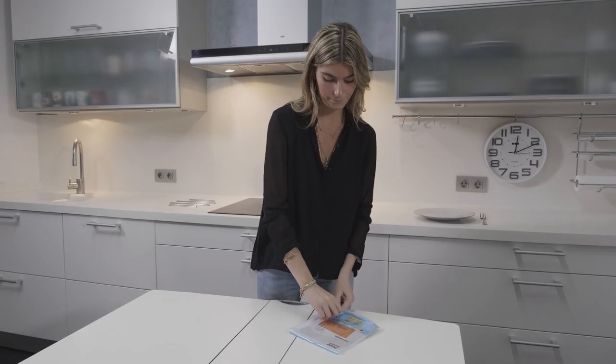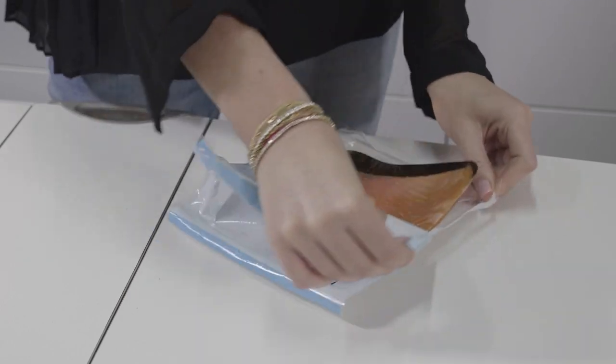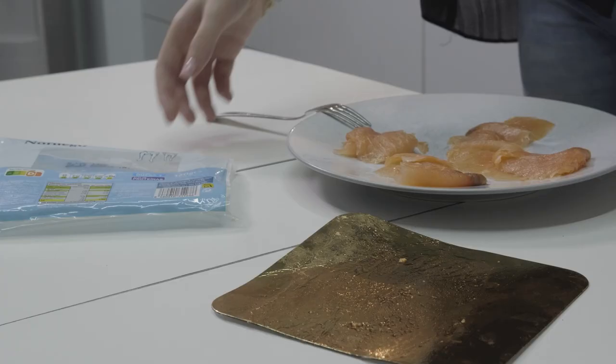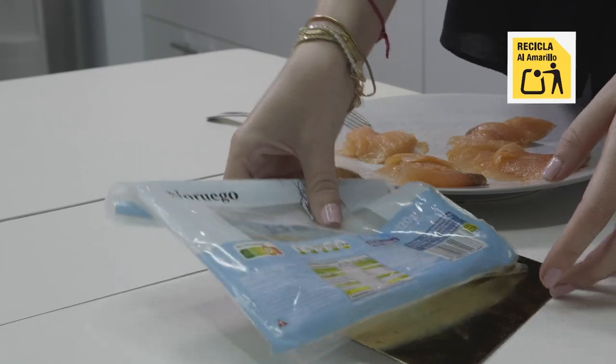We shouldn't hesitate with packaging such as that of smoked salmon. It's in a plastic envelope that contains a cardboard tray covered in PET plastic. So this mainly has plastic materials and must go in the yellow container, as indicated on the packaging.